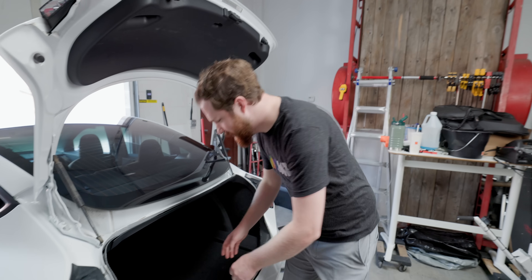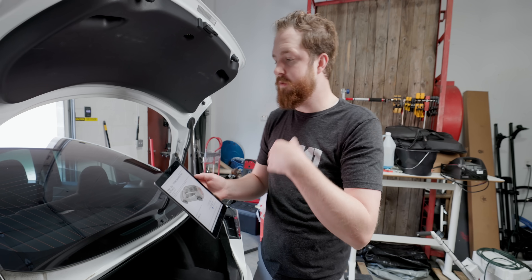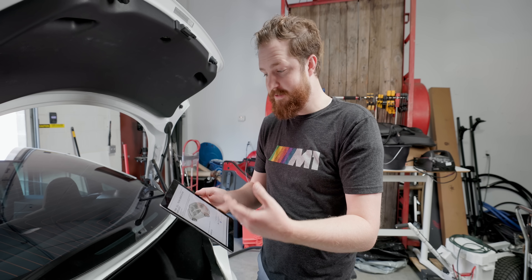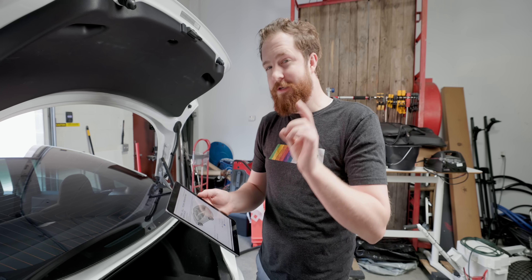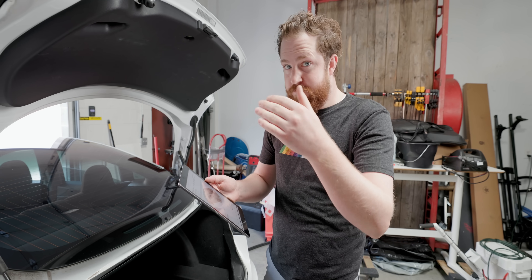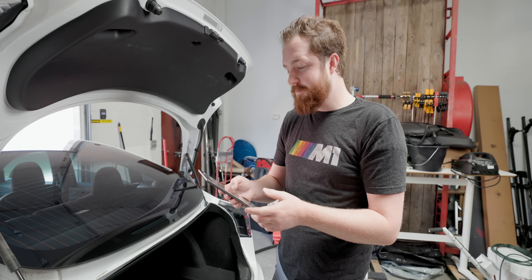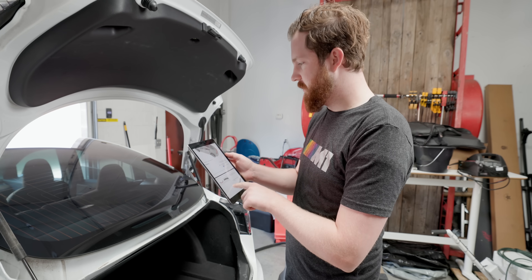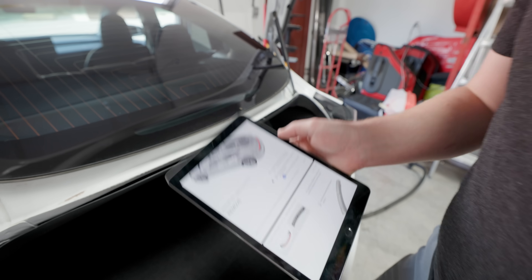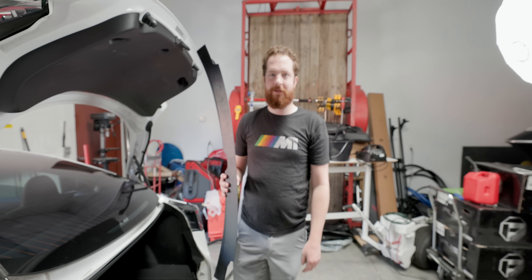Fun fact: in the service manual Tesla bills based on flat rate time — there's a task, it's estimated to take a certain amount of time, and that's what they charge you. Their minimum billing unit is 0.1 hours, which is six minutes. So the smallest amount they can bill you for anything is six minutes, and really easy tasks like this — which have a two-page instruction manual — are supposedly supposed to take just six minutes.